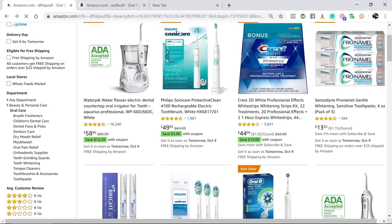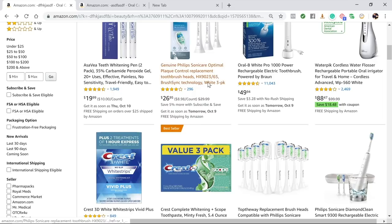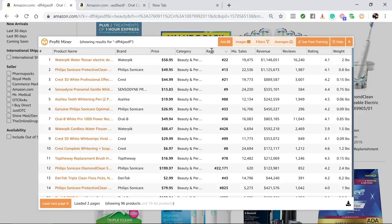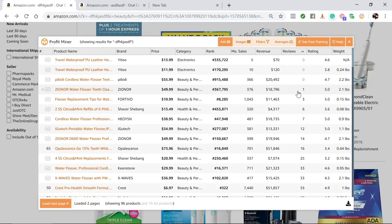Scrolling down the list you can find products with under 1,000 reviews. The genuine Philips one has under 300 reviews. Crest 3D White Strips has 849 reviews. Lots of products have fewer than 1,000. With the Profit Miner tool you can also sort by the reviews column directly. For example, there's one with only 16 reviews — Opalescence teeth whitener — doing $50,000 a month in sales. You don't need a ton of reviews to compete, we just want to make it as easy as possible for you.